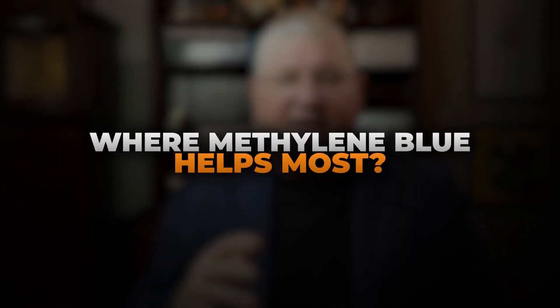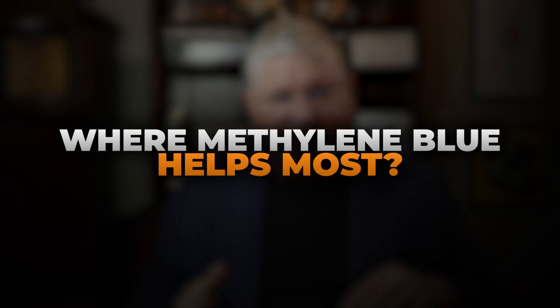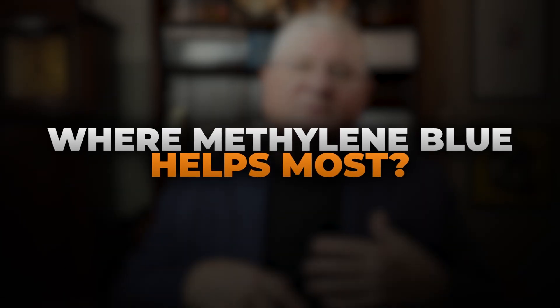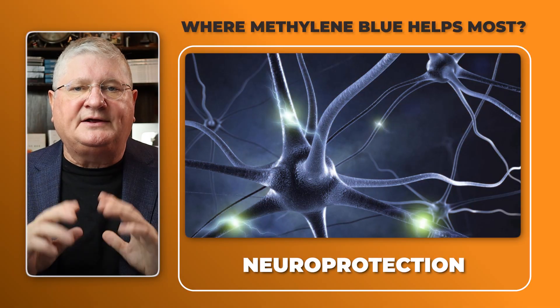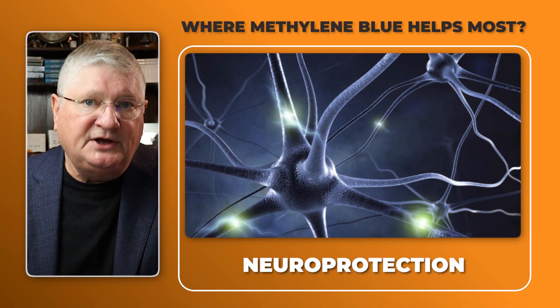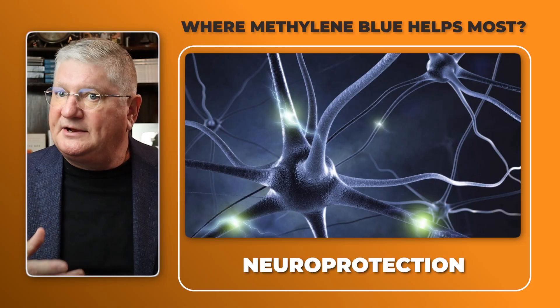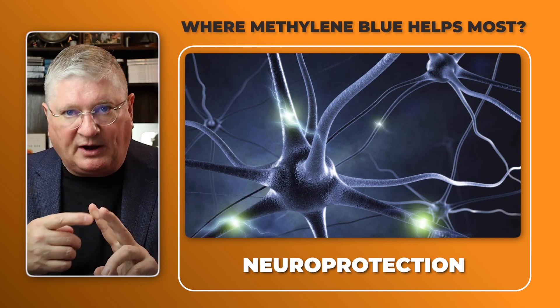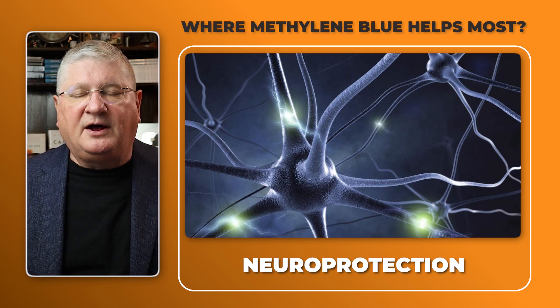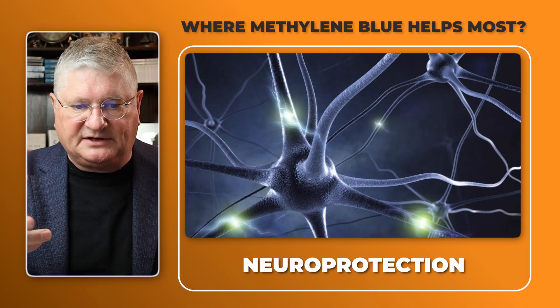If the main metabolic outcome of methylene blue is to create more energy, then places in the body that need lots of energy production might benefit more from it. In modern research, number one would be as a neurological agent — neuroprotection for people who have had neurological injuries, traumatic brain injury, memory problems, Parkinson's disease, and other neurological disorders.